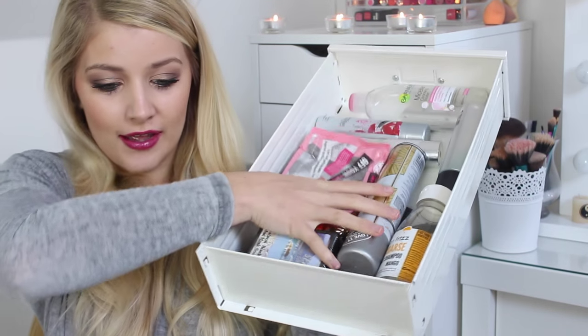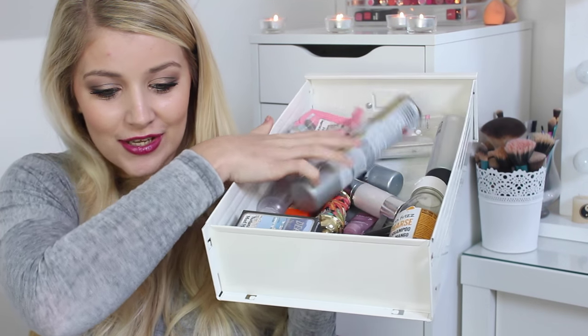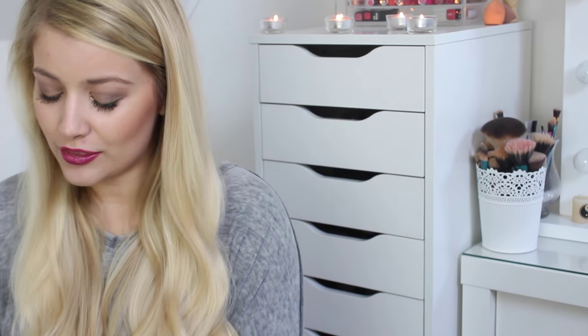Hi guys, welcome back to my channel. So today is going to be my sixth empties video and I have a lot more than I normally do. I've got a lot in this drawer to get through. This is my empties drawer — as soon as anything runs out I pop it straight in here ready for these videos. When I run out of something I show you what I've used up, whether I would repurchase it, and my thoughts on that product.